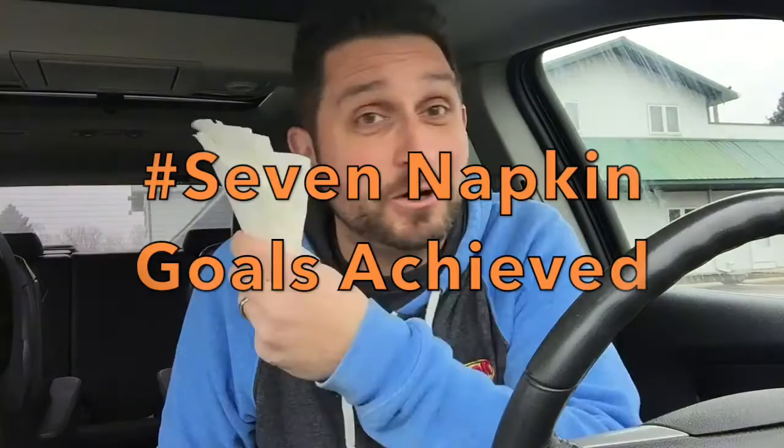Before we start eating, we need to do a really super quick napkin check. The person in the car is staring at me. Well, these are solid napkins. Shiro's seven napkin goal achieved. Nice job, Shiro's.